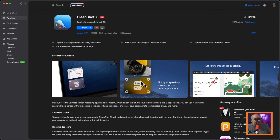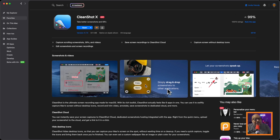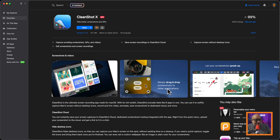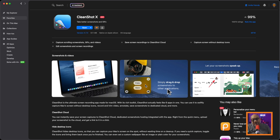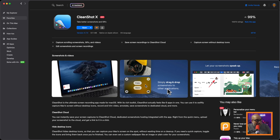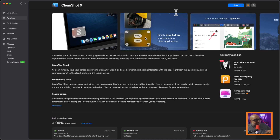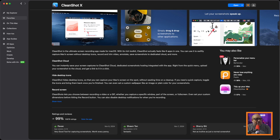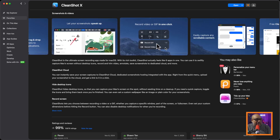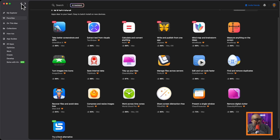CleanShot X is a screenshot tool. I go back and forth between this app, which is in SetApp, and another app called Shotter, which used to be in SetApp but no longer is. Both are fantastic. CleanShot X will do recordings, screenshots, and allow you to come in and edit them — type on them, blur things out. Super handy screenshot tool, something I use a lot when making content. I could not live without it.